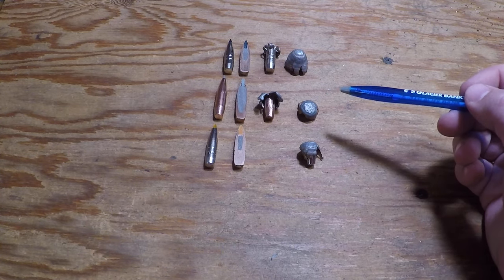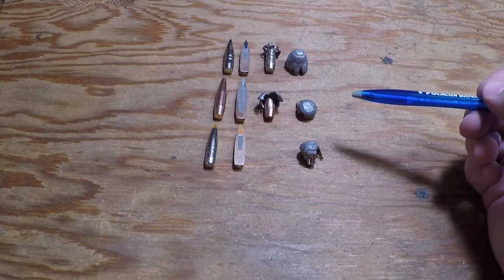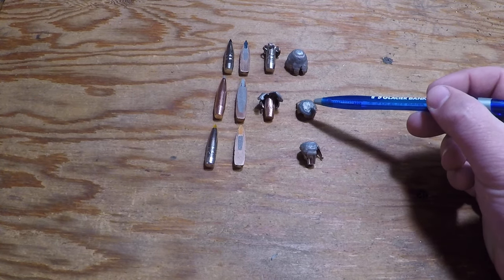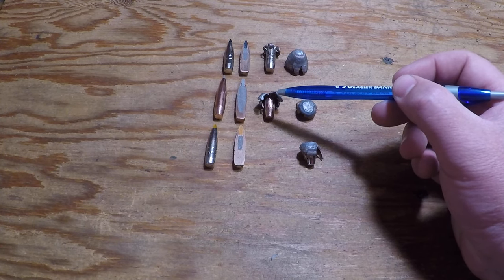The Accubond Long Range — my high velocity load impacted at 3,047 feet per second with just over 23 inches of penetration. My low velocity one impacted at 1,736 feet per second with 29 inches of penetration.